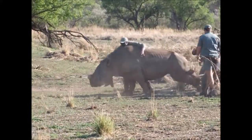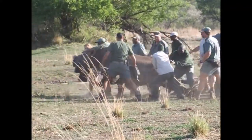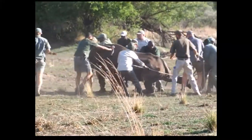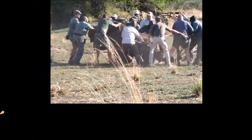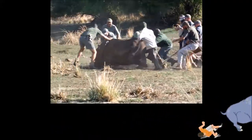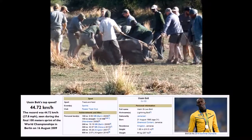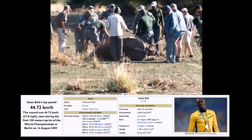Rhinos are extremely strong and it takes all of these guys to hold it back. It was also extremely fast — when not sleepy, a rhino can run up to 45 km per hour. Usain Bolt, the fastest sprinter, holds a record for sprinting 44 km per hour. But I don't suggest the average person should try to outrun a rhino — rather stay out of its way.